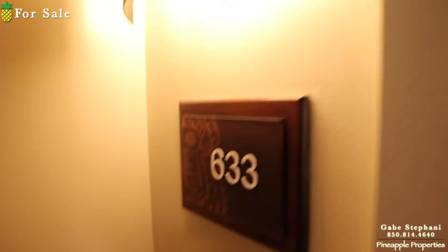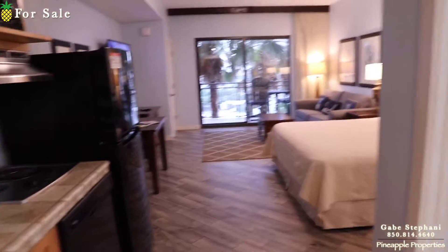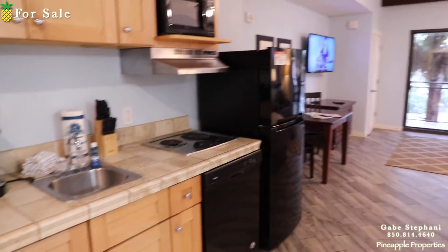I'm here at Origin just outside unit 633. This is that little studio style that everybody loves. It's a great investment and it does really well in rental.